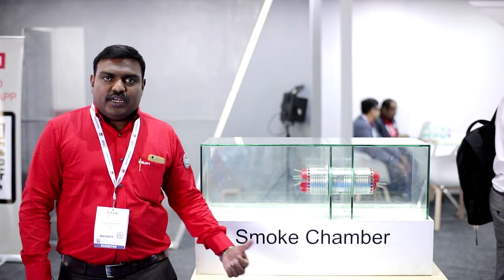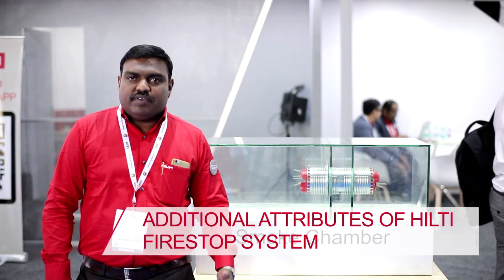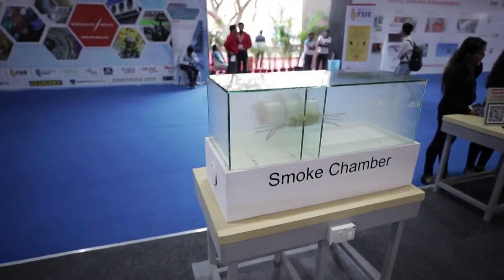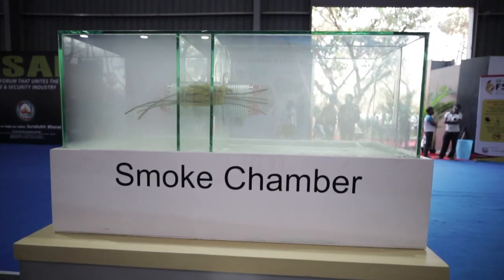Hilti fire stop systems are majorly tested for through penetrations. The system has been tested based on ASTM E814 and UL 1479, which cover the test for through penetrations. The systems are tested for fire rating, which is called the F rating. In addition to the F rating, we need to have gas tightness and smoke tightness, which is called the leakage rating.